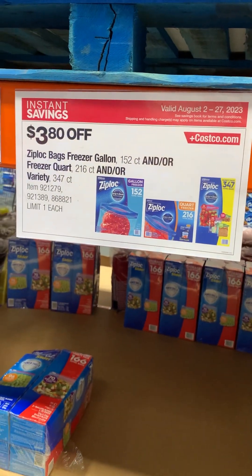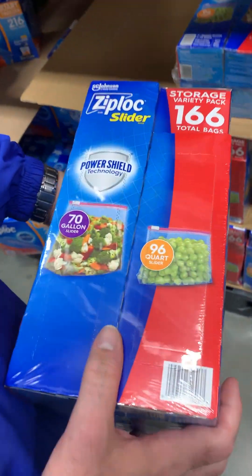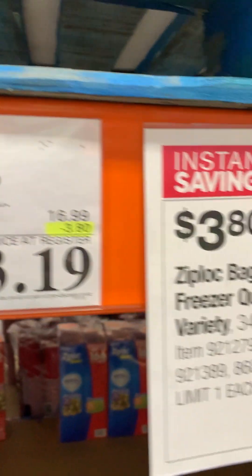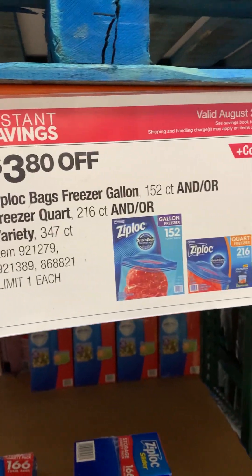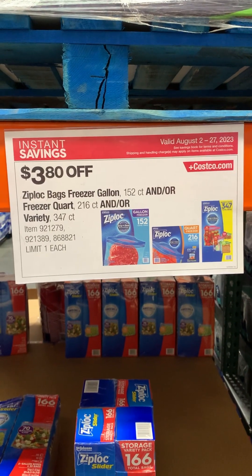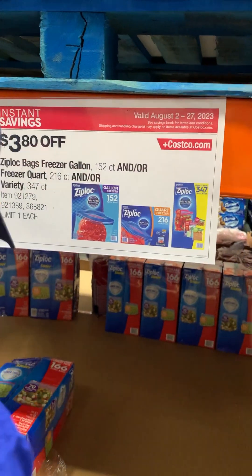I believe we got one package of the gallon size because I put a lot of my Azure bulk items into Ziploc baggies so I can freeze them. In the future I'll maybe find a better way of storing our food, but that's what we do for now.